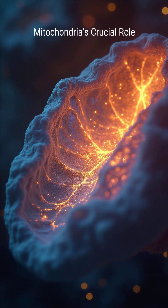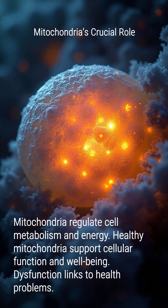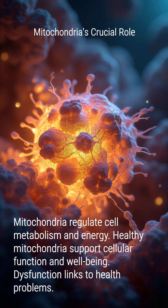Mitochondria play a crucial role in regulating your cells' metabolic activity and overall energy levels. Healthy mitochondria support robust cellular function and contribute to your overall well-being. Conversely, dysfunctional mitochondria are linked to various health problems and chronic diseases.